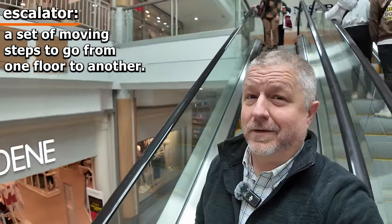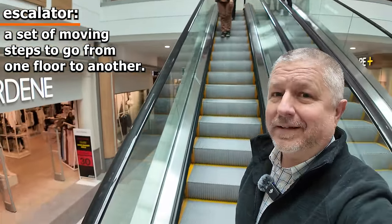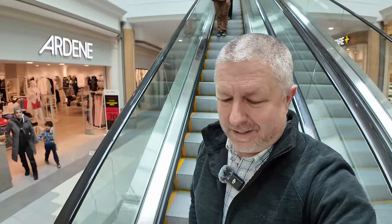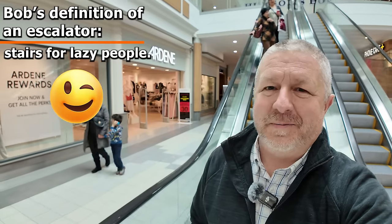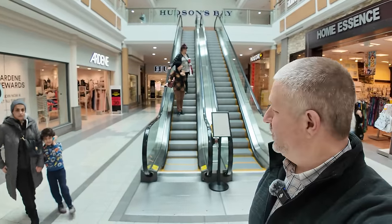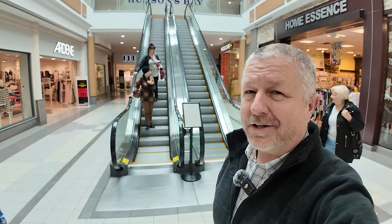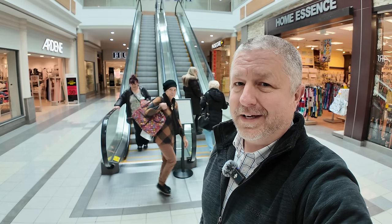So right now I'm going down the escalator. An escalator is this really cool thing that takes you from one floor to another — it's kind of like stairs for lazy people. I remember the first time I went on an escalator as a kid, I forgot to take a step at the end and I tripped. But as an adult, I'm pretty good at going up and down the escalator.